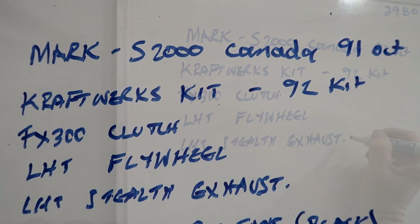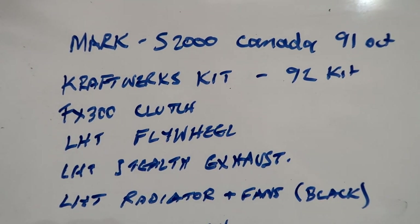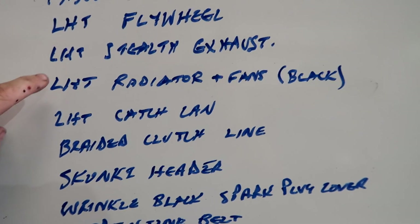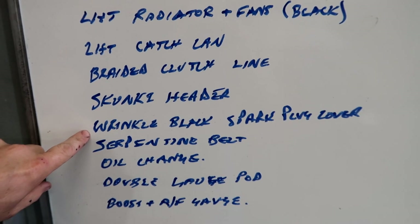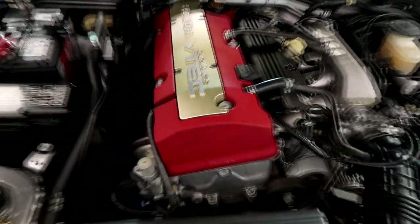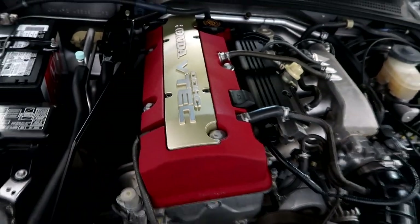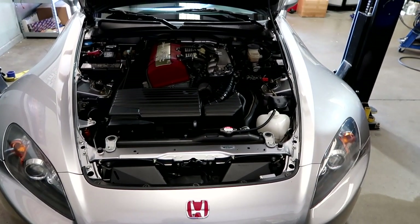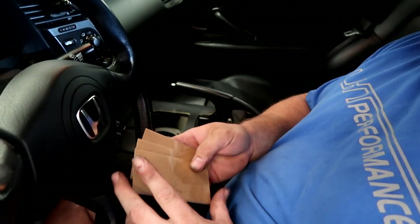All right, so this one is coming from Canada and has 91 octane. We're doing the 92 kit on this, just so we get a little bit more power without running as much boost or timing because of the gas. So: clutch, flywheel, stealth exhaust, radiator — he wants black — LHD cash cam, braided clutch lines, wrinkled black spark plug cover, serpentine belt, oil change, double gauge pod with boost and air-fuel.